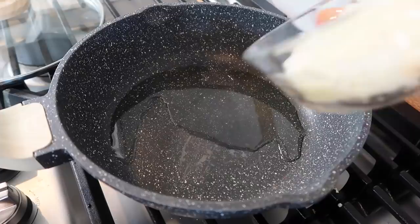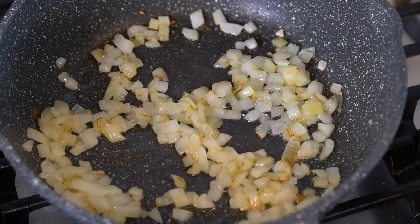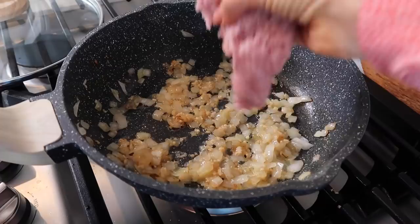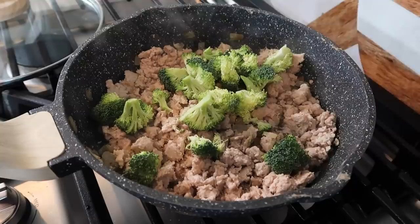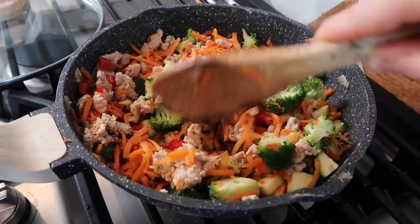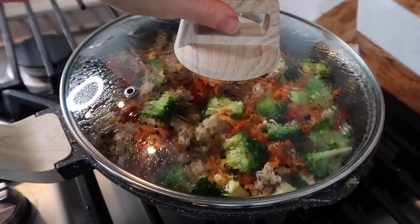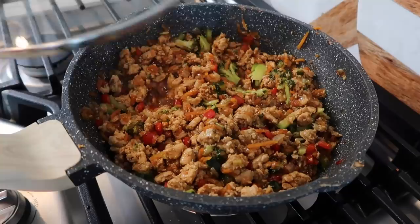In a large skillet over medium heat add in one tablespoon of avocado oil along with the chopped onion and saute until soft and translucent. Then add in one tablespoon of minced garlic and continue sauteing for about one to two more minutes. Now add in one pound of ground turkey and break that up as much as possible. Once the turkey is about 70 percent done, add in all of the chopped vegetables. Cover with a lid to let those vegetables cook through, stirring occasionally to avoid burning. Once the turkey is completely done and the vegetables have softened, pour in the teriyaki sauce. Continue heating that through for a good five minutes so the turkey and vegetables can really soak up all those flavors.